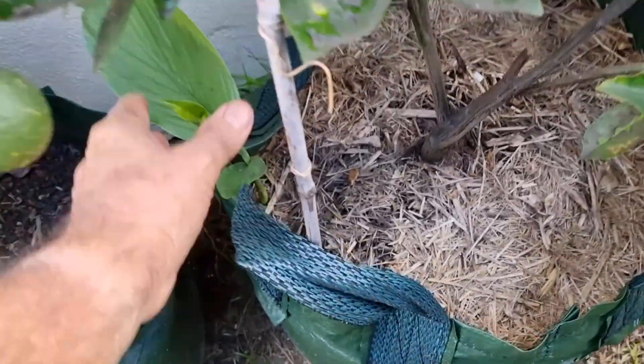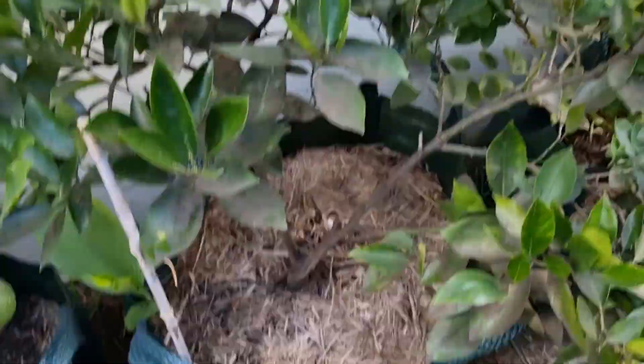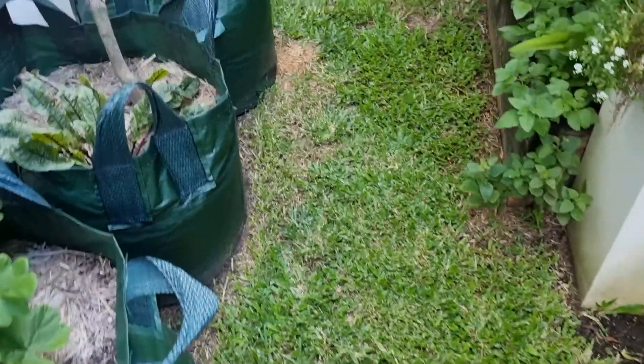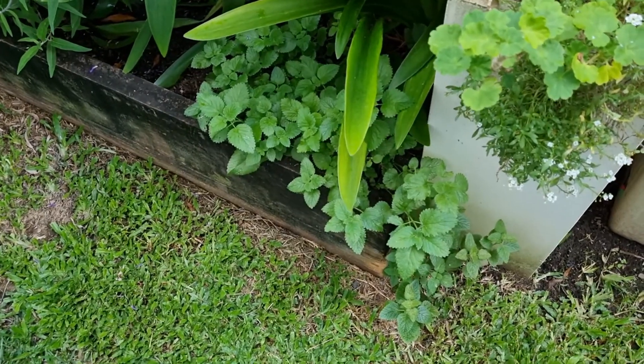Oh my goodness, that's a bit of turmeric — it came up in one of my fruit trees, in the orange tree of all places. Anyway, where do I start? The absolute beginner plant? Well, let me suggest to you: you should start with herbs.